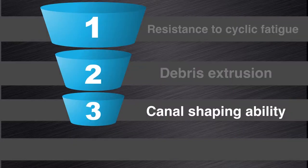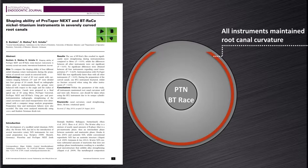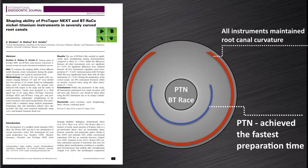Canal shaping ability is quite an important aspect to look at. The first study I want to highlight was done by Bertline, Mattei, and Schaefer in 2014. They looked at the shaping ability of ProTaper NEXT and BT-RACE NiTi instruments in severely curved root canals. They concluded that all instruments maintained root canal curvature and that the ProTaper NEXT files achieved the fastest preparation time between the two systems.